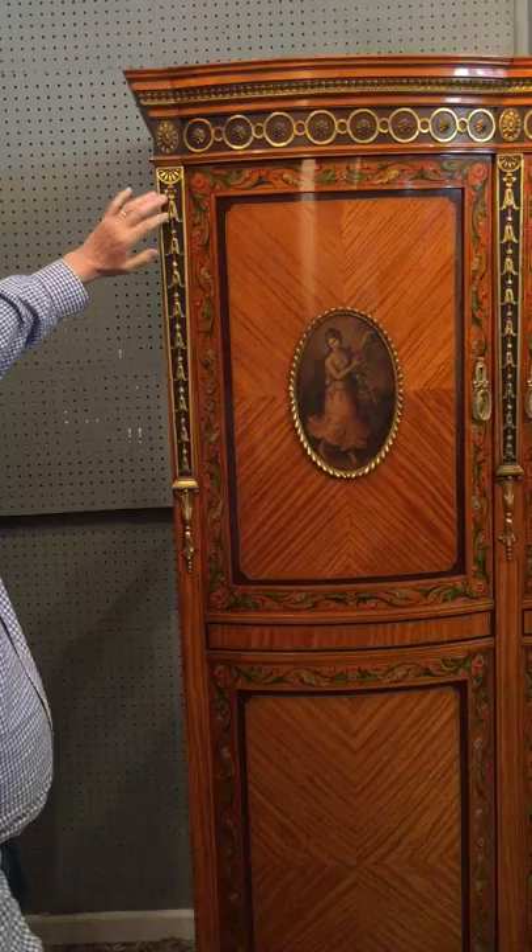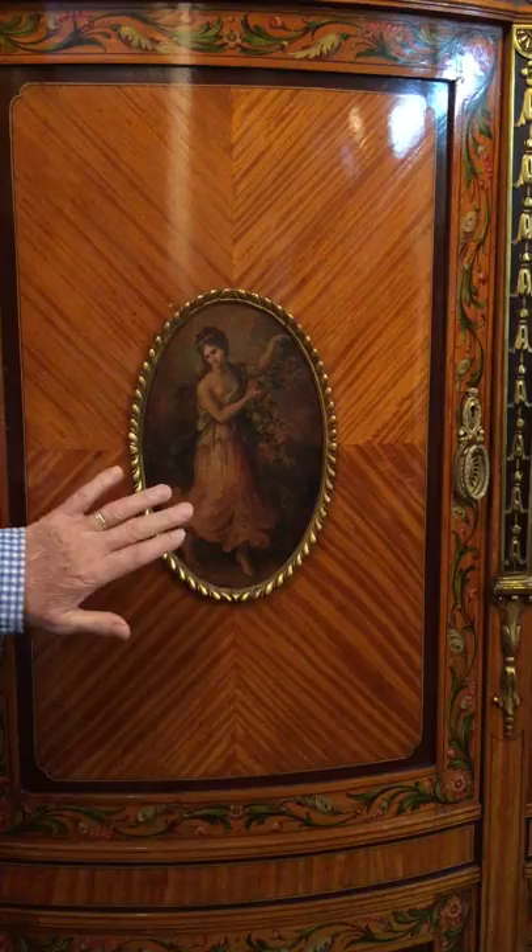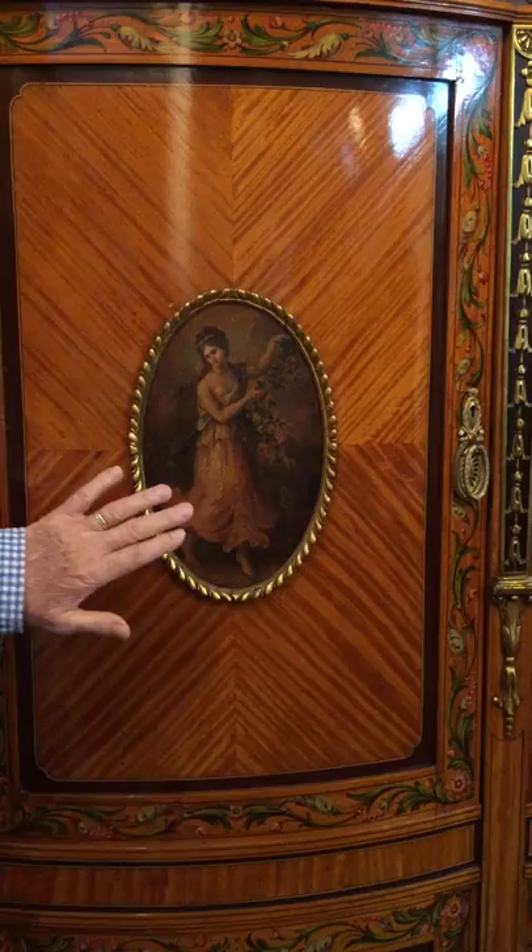The three maidens, one on each door, are done in oil on leather. It really is a superb piece of furniture.